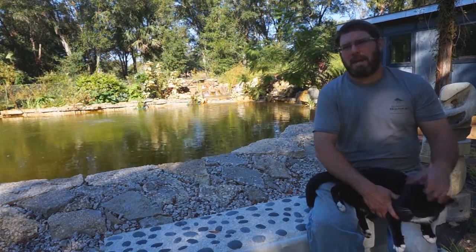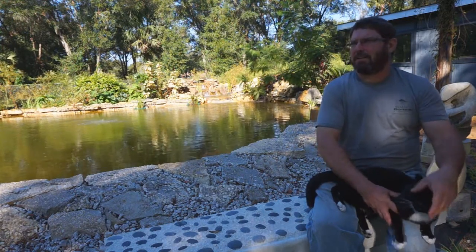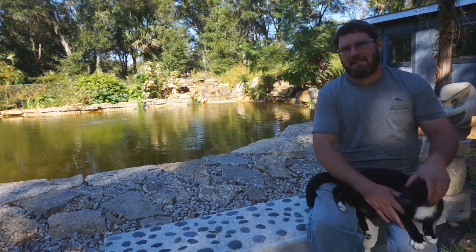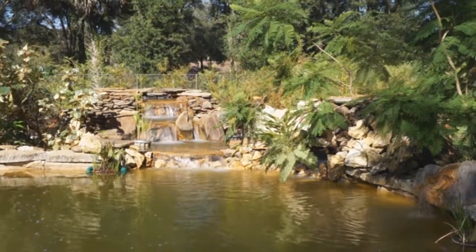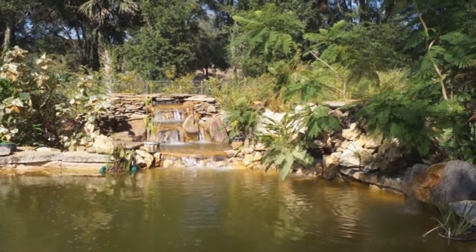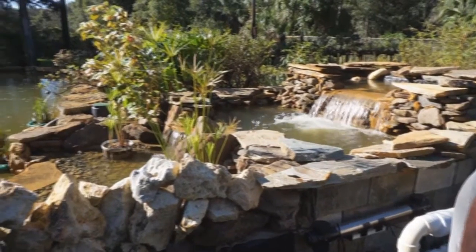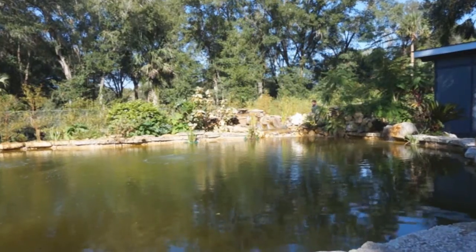The more I read up on it, took classes, and watched videos, I realized it's going to cost a lot of money where we're at because we had a lot of sand. So I figured why not do double duty and make it into a koi pond — make it beautiful, make it a focal point of our nursery.